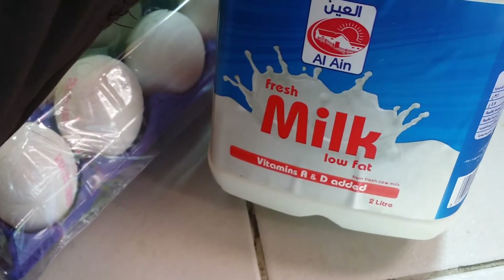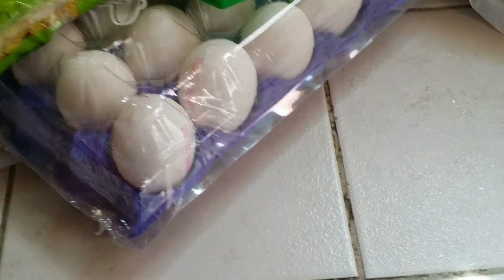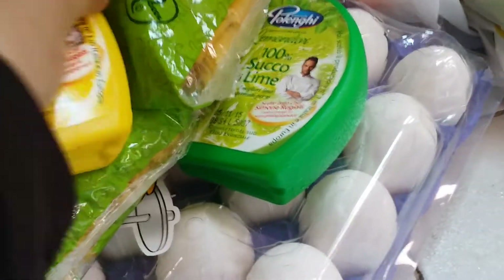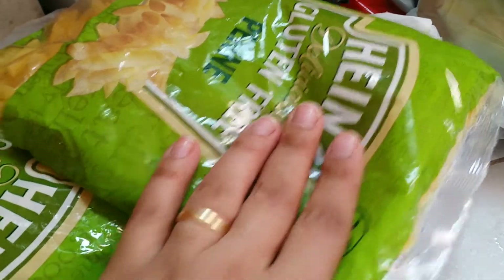Then I have got this yogurt — this is low-fat yogurt. I have also this low-fat milk with vitamin A and D added. I have got 30 eggs and I got this lime and lemon juice.